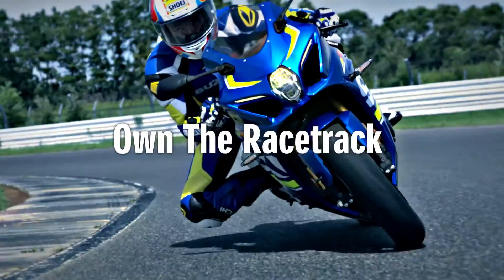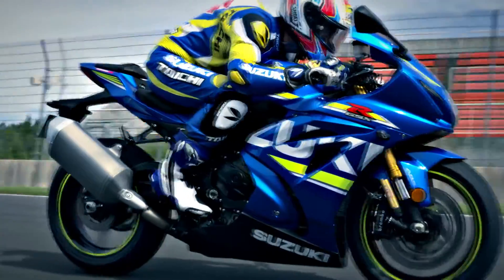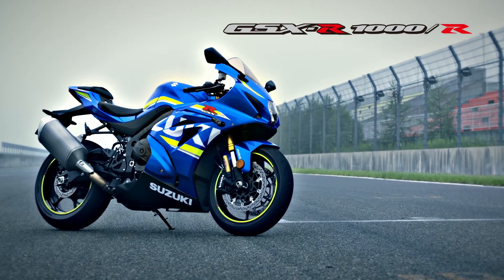Own the racetrack. The king of sport bikes. GSX-R1000.